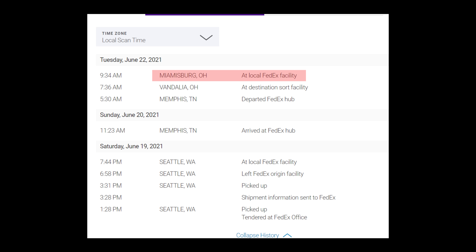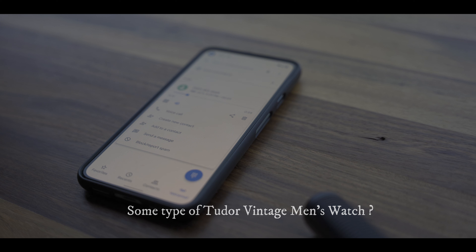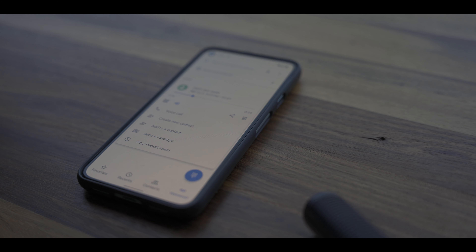I called FedEx and was put on the phone with a woman named Penny from the domestic tracing department. She talked me down and said the station manager at Miamisburg, a woman named Monica, would call me. Monica left me a voicemail: 'Hi Max, my name is Monica from FedEx. I received information about a package you were looking for — some type of Tudor vintage men's watch. It shows our location MWOA received the package, but after that there have been no scans since the 22nd. We did a station search and were unable to locate anything. You'll probably want to open a claim. We did not find anything here. Please call the 800 number and reference your tracking number. Thank you.'